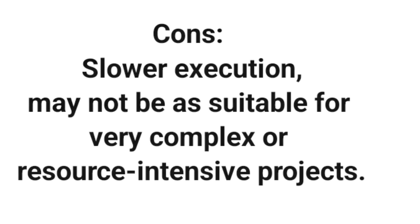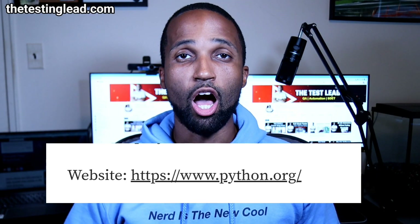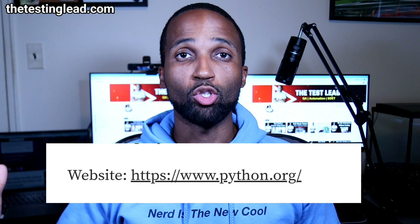Python offers testing frameworks like Selenium and PyTest. Some of the cons: slower execution compared to languages like Java, and it may not be as suitable for complex or resource-intensive projects. If you want to start with Python, the website is here — I'll create future videos diving in deeper and introducing Python.